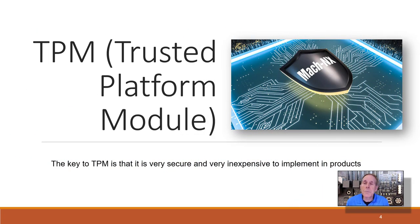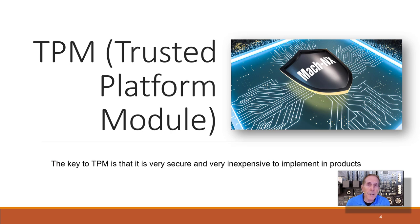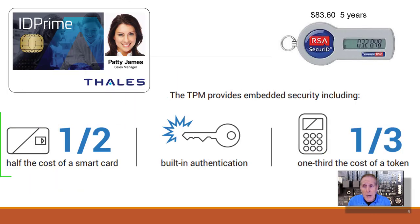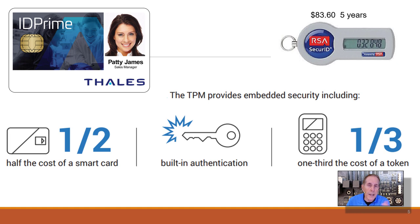Let's get started with TPM — trusted platform module. The key of TPM is that it has to be very secure and very inexpensive to implement. There are other methods to secure identity, such as smart cards, which were very popular for a while — TPMs are half the cost of a smart card. There's also the use of an RSA token, which can provide identity and security in many ways. But TPM is almost a third of the cost of an RSA token type environment.